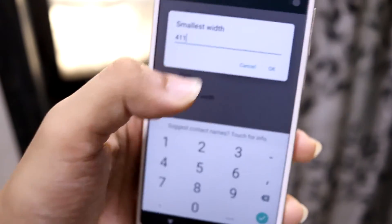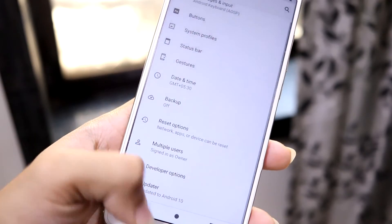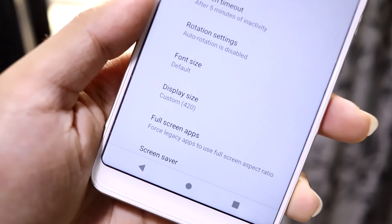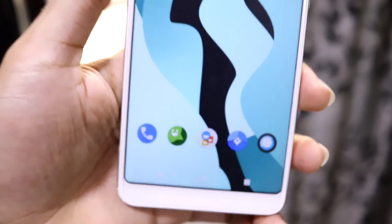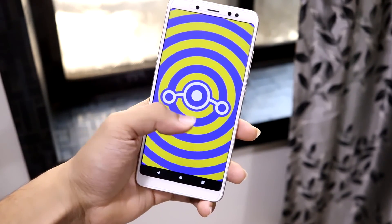The next feature is smallest width, which lets you change the custom DPI of your device. For example, if you choose 411, the display DPI will change to 420. You can check the custom DPI value under display settings and look up what value to set in smallest width on Google.